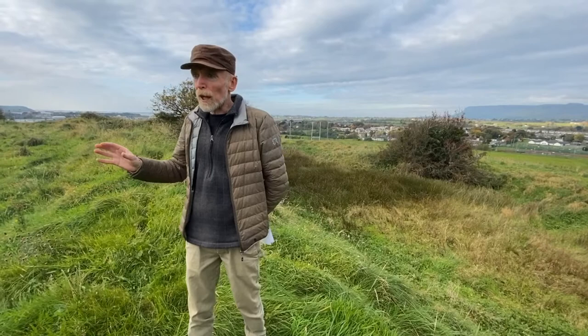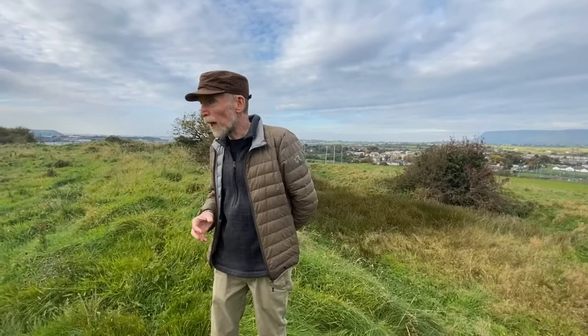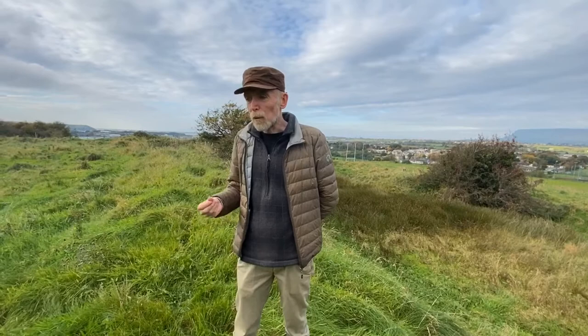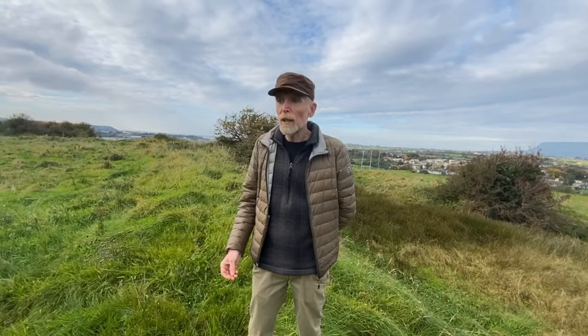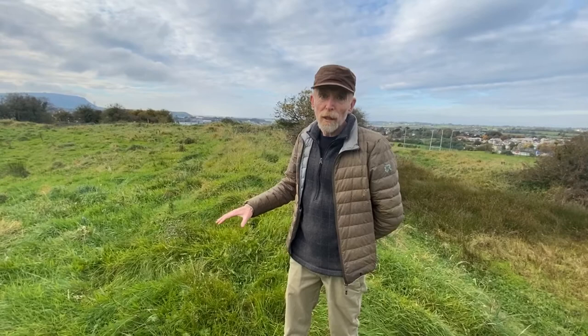Then there's a commanding view to the east and south, down towards the Curlews and Boyle, which would be the main routeway for armies. Sligo's importance is that there are very few places an army can go — to the west is the sea, to the east are lakes, mountains and bogs. So for thousands of years this has been a strategic routeway, particularly in the wars of the 17th century.